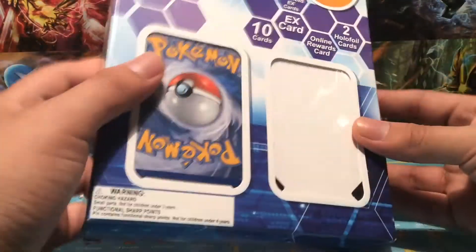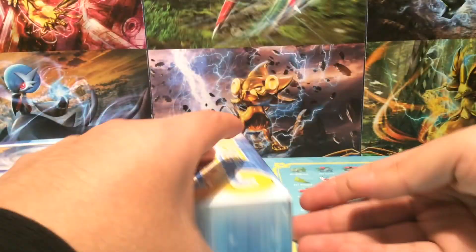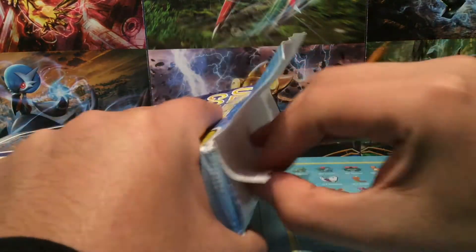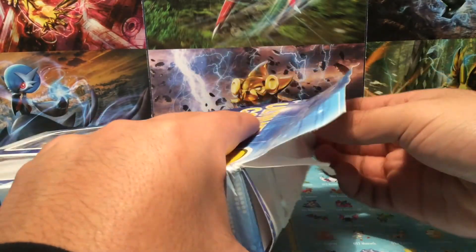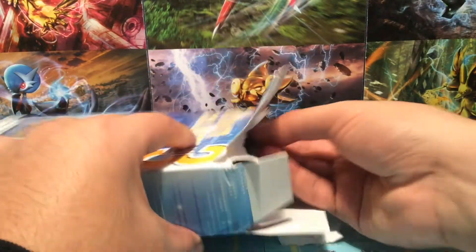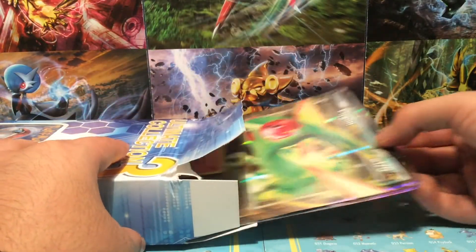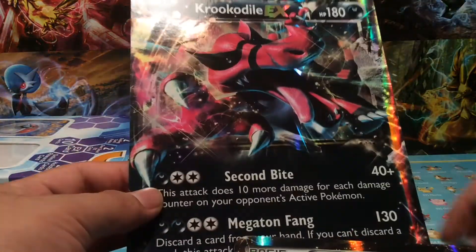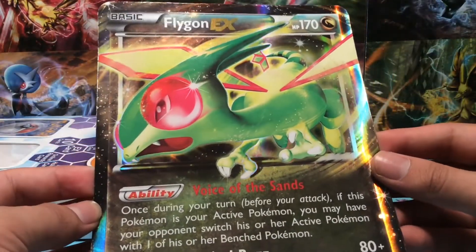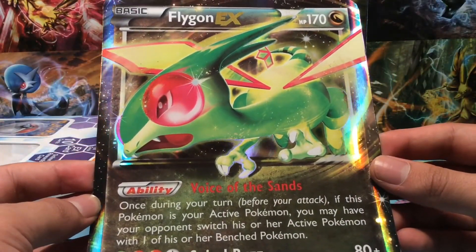I hope you guys all had a wonderful Thanksgiving — or wherever you're watching from, whenever you celebrate. I know some places have different dates. Let's start out by taking out the big cards. Here we go — so I guess we start out with a Flygon EX, HP 170.